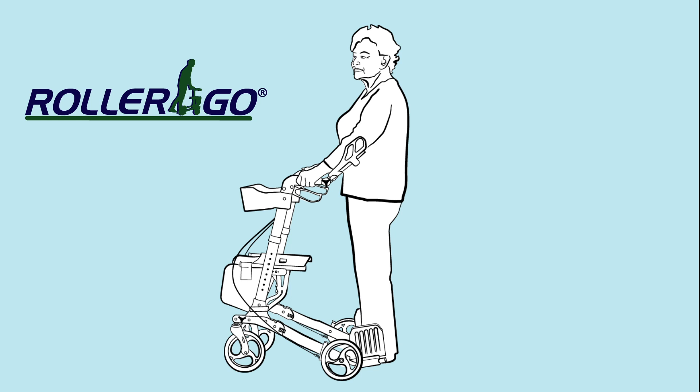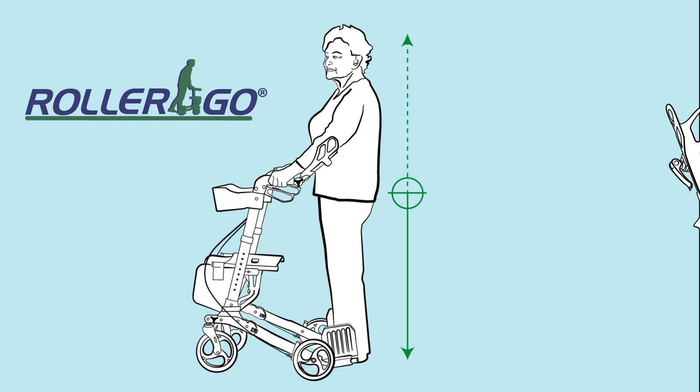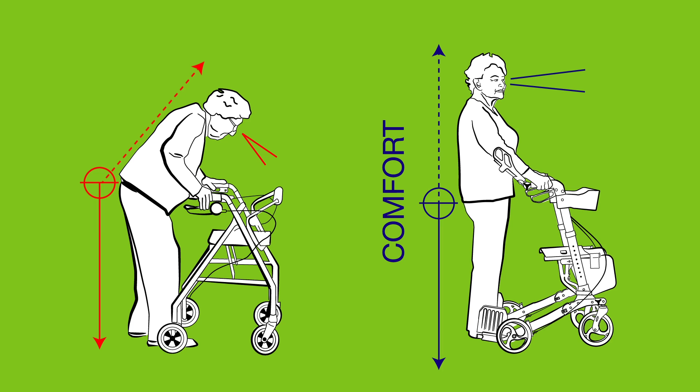More than just another walker, the Rollergo — designed by an orthopedic surgeon — promotes a correct, upright, and stable posture thanks to its unique forearm supports. These support features prevent hunching that leads many seniors to shuffle or drag their feet, causing back pain and other discomforts and increasing the risk of tripping or falling.